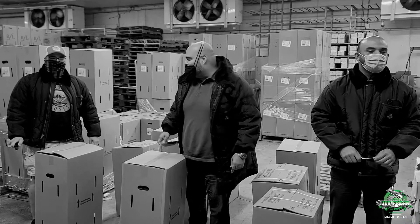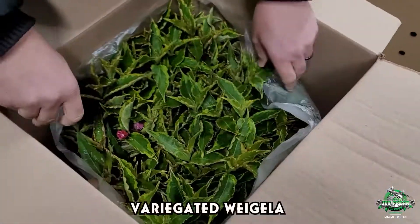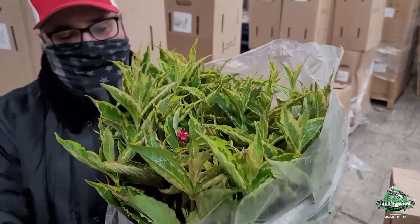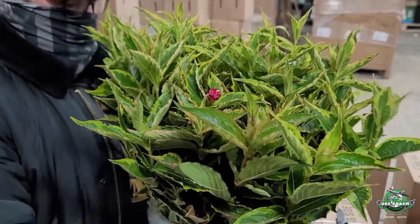We got some Canada candy for you. Spread us off, Jimmy. What we got? We got some variegated white jello. White jello. Check this out — variegated white jello from Canada, in water.